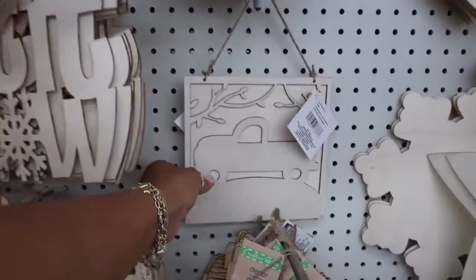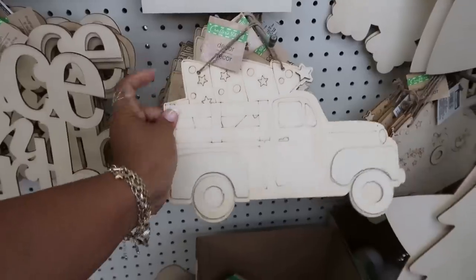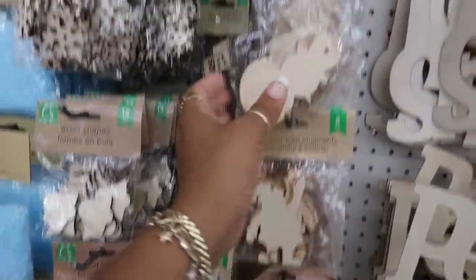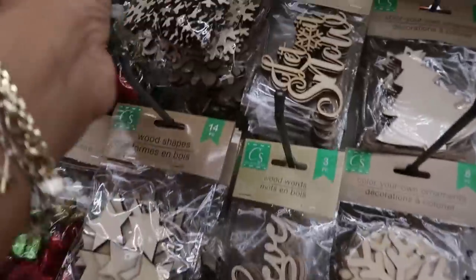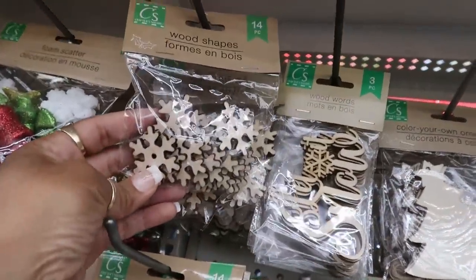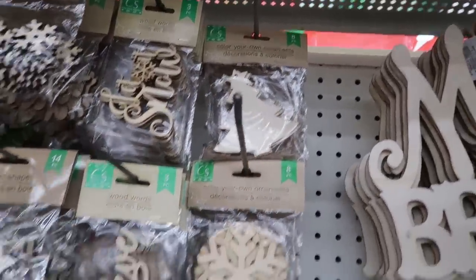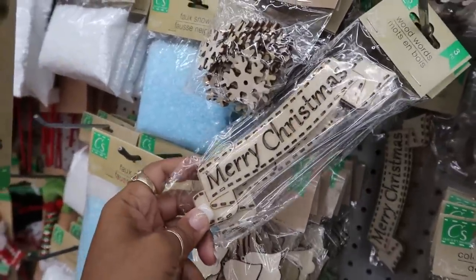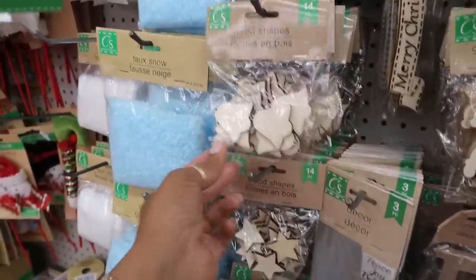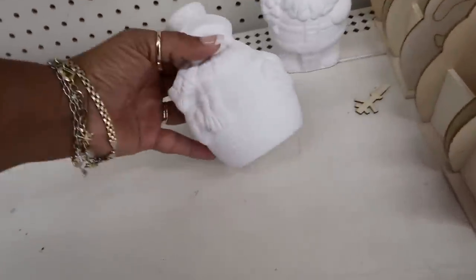Oh, look at that red truck — that's pretty. You got this one with the tree on the back. And then all these little color-your-own ornaments over here. That one says 'believe' with the Santa hat, you got some snowflakes, stars, 'let it snow,' there's a tree. Oh, look at that — that's nice! Some more of these down here.